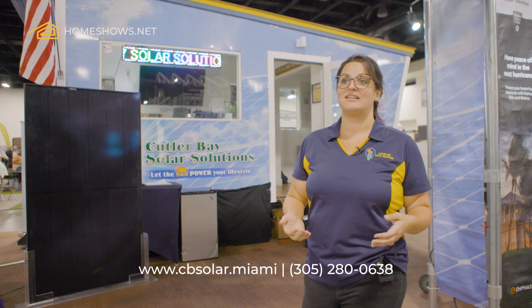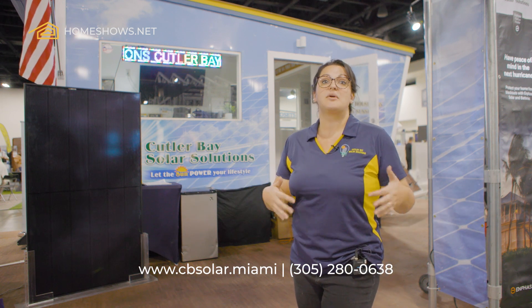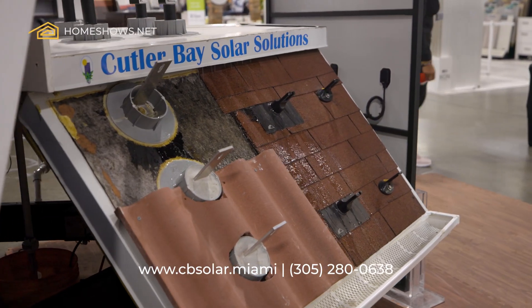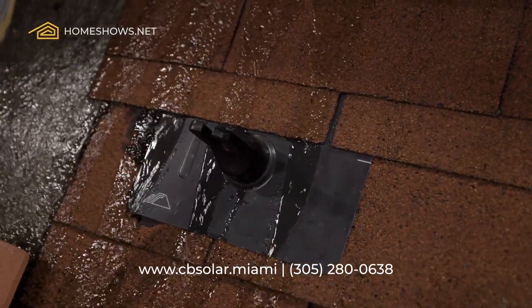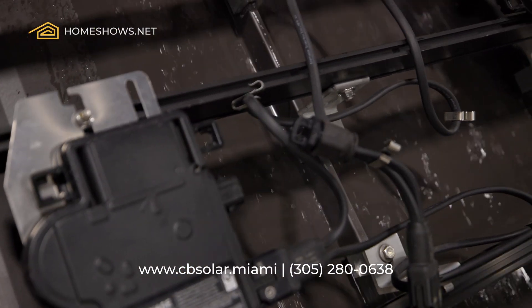The first question that a homeowner has is: if I put these panels on my roof and we get a storm, what do we do? What happens? I like to talk about the fact that panels make your rooftop stronger. They distribute the wind loads to the extent where your roof is stronger, or they tie directly into your rafters and make the roof stronger that way.